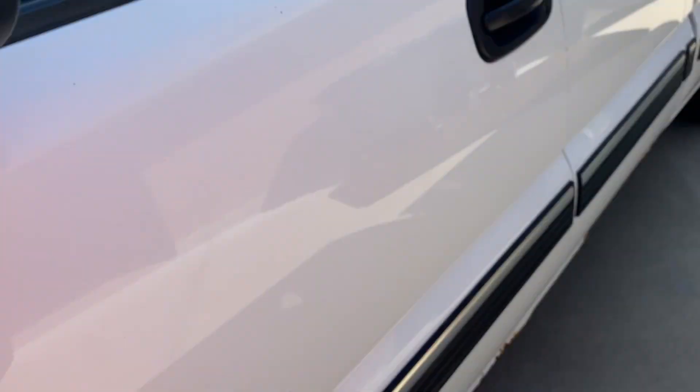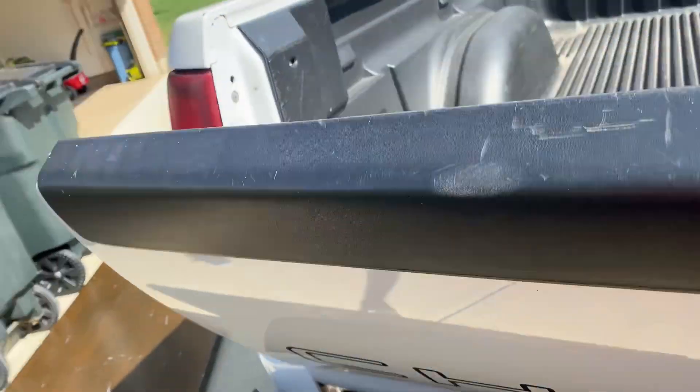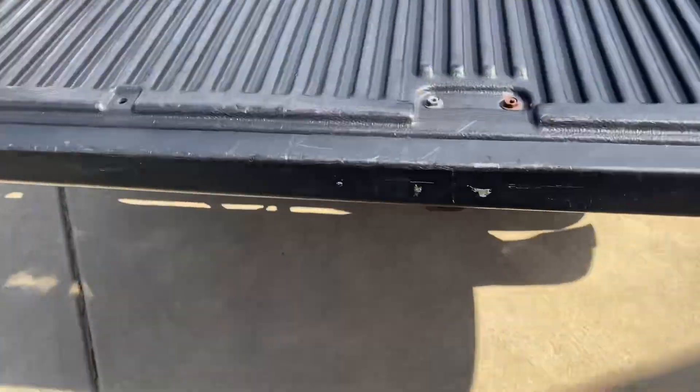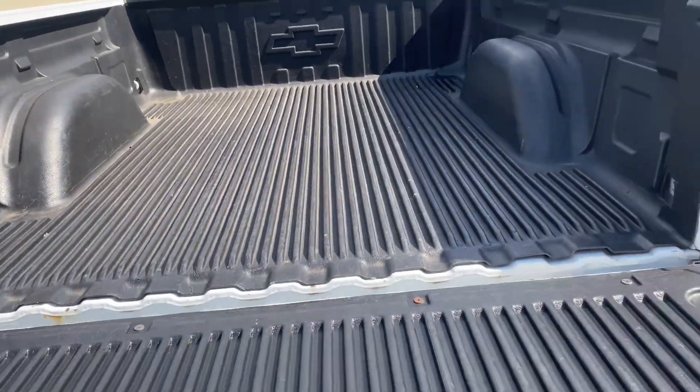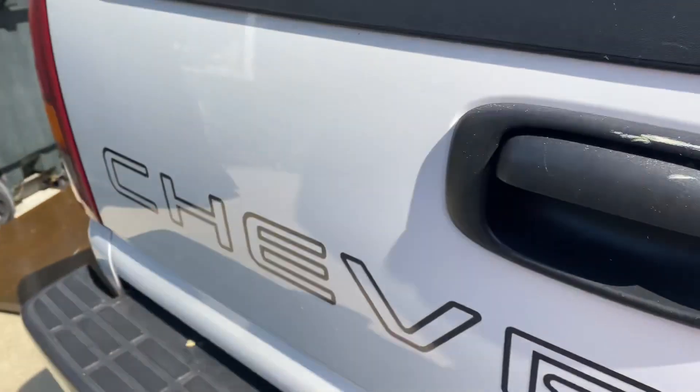The previous owner took good care of it. There's not a lot of dings in it or anything. The body is going to need a little bit of love, but that's okay. That's kind of why I like these kinds of trucks — it's analog, it's old, but everything works on it. There's no power anything, but everything works. Nice big bed, and it's got a bed liner in it already.